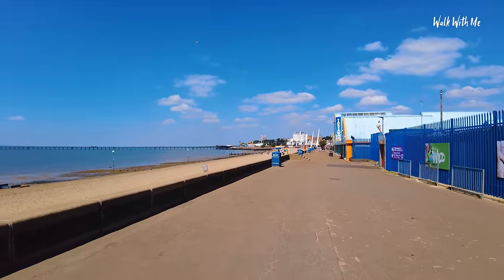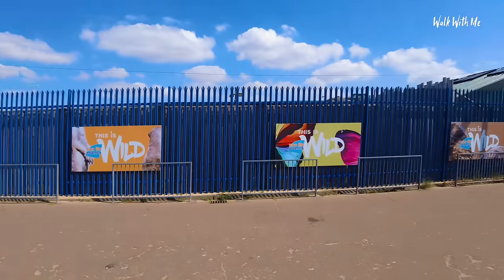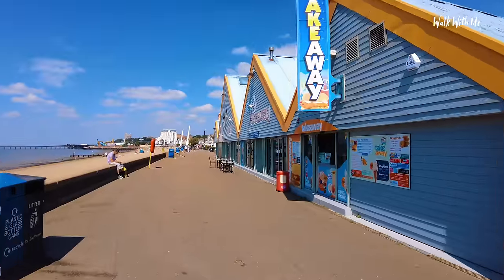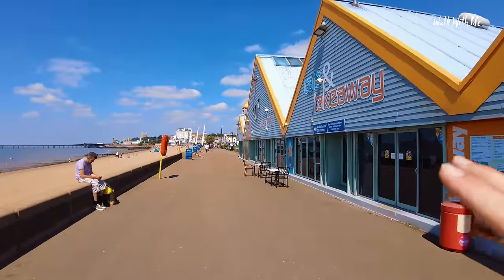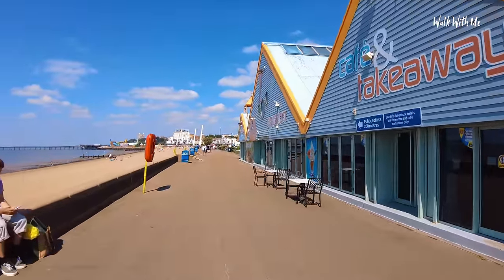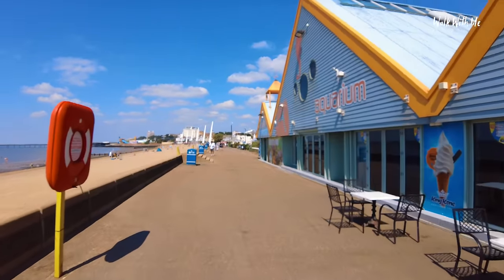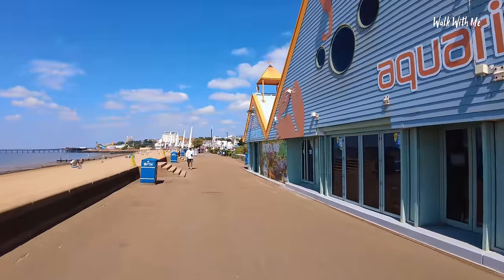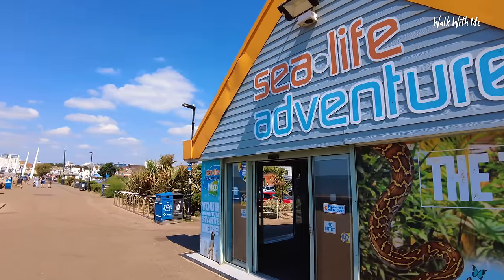One thing that Southend doesn't really have, and you'll probably notice it, is a distinctive lack of beach huts. I'm just behind the Sea Life Aquarium. This area here actually does remind me of Hunstanton — if you've been there you'll know what I mean — as the sea wall and seafront goes down past the Sea Life Aquarium. Not to get confused with the Sea Life Centre. I'm sure there is a difference.